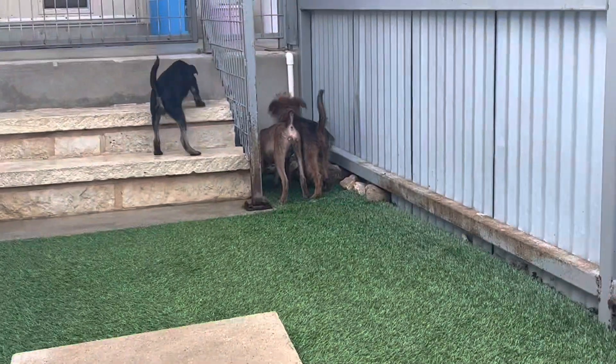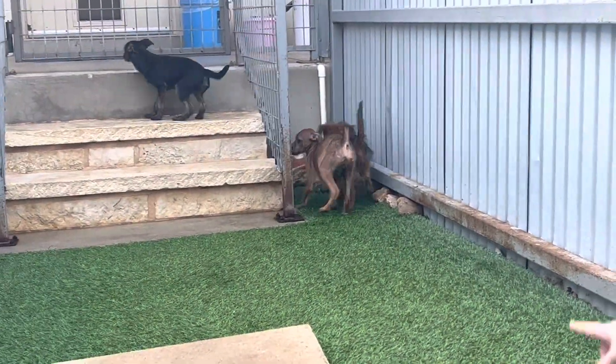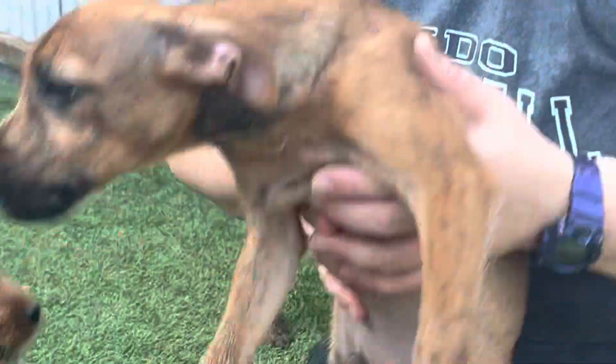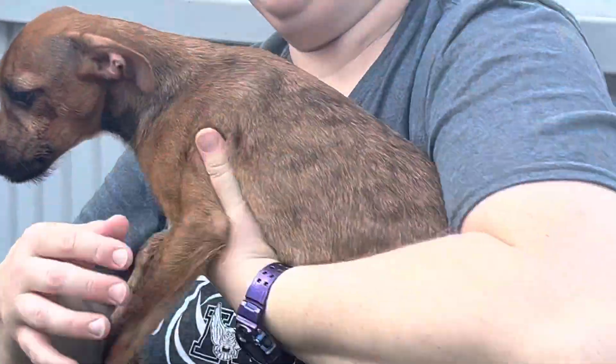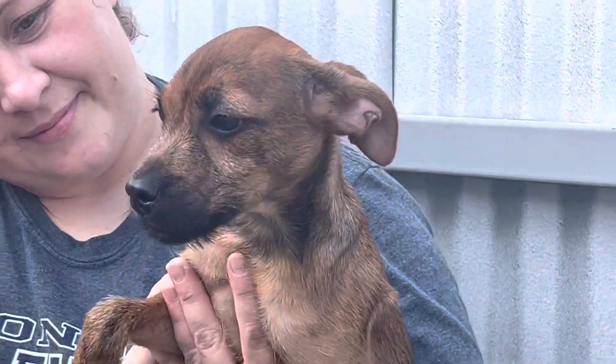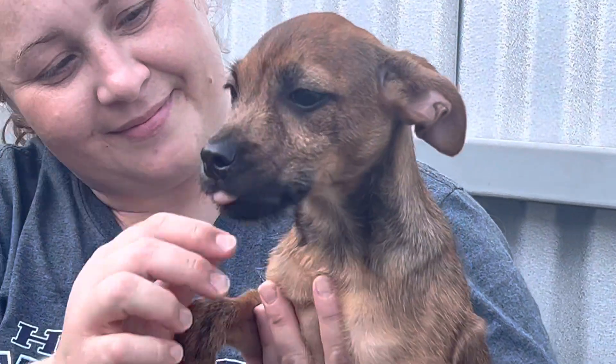They're sniffing around here because they've not been in this yard before, so it's all new smells. Little tail — yeah, that's a nubby tail. Where'd you get that nubby tail? Where'd you get it? Oh, so cute.